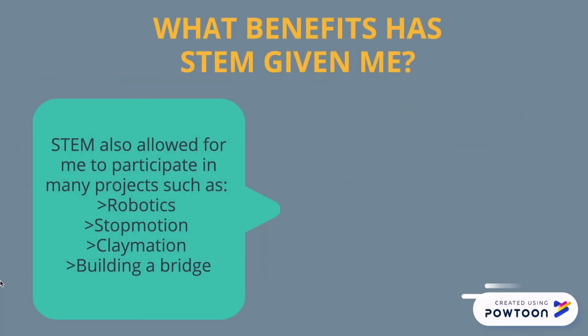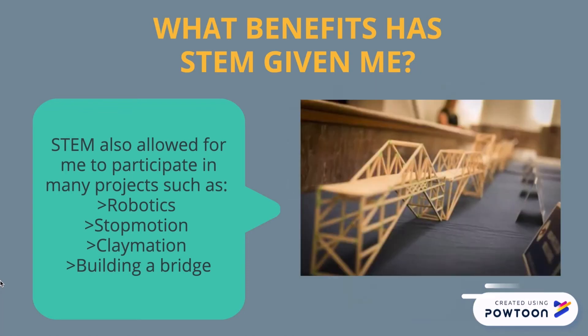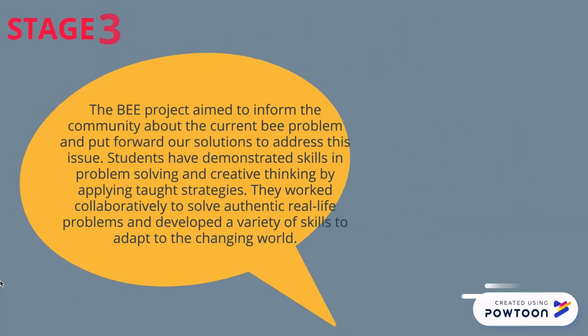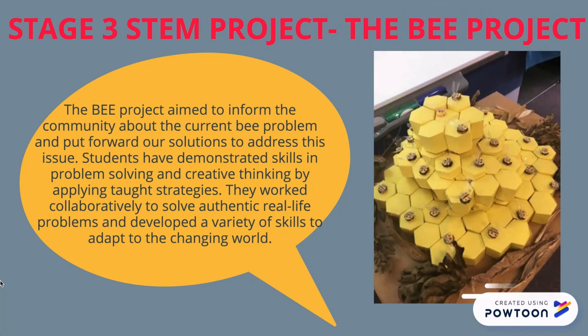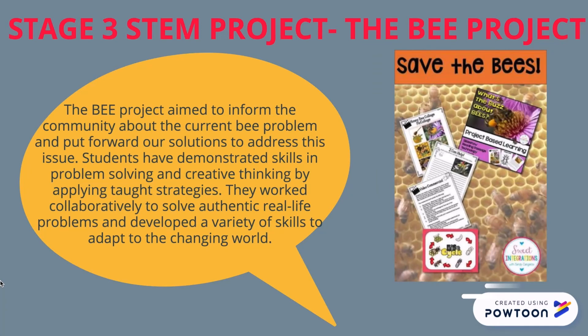STEM has allowed me to participate in many projects such as robotics, stop motion, claymation and building a bridge. Stage 3 STEM project — the B project. The B project aims to inform the community about the current B problem and put forward our solutions to address this issue.